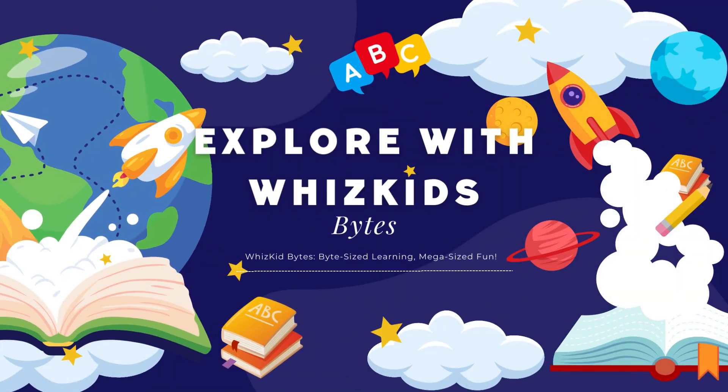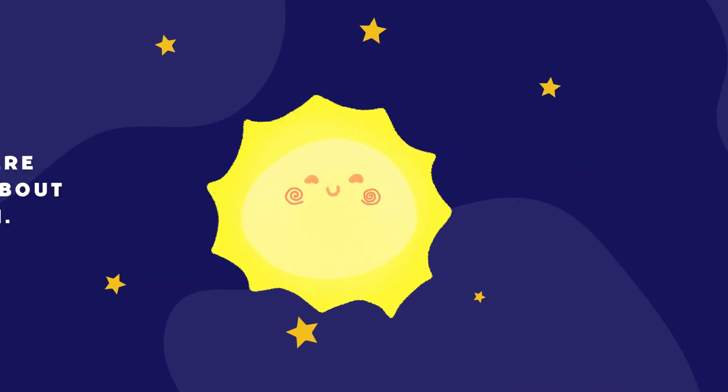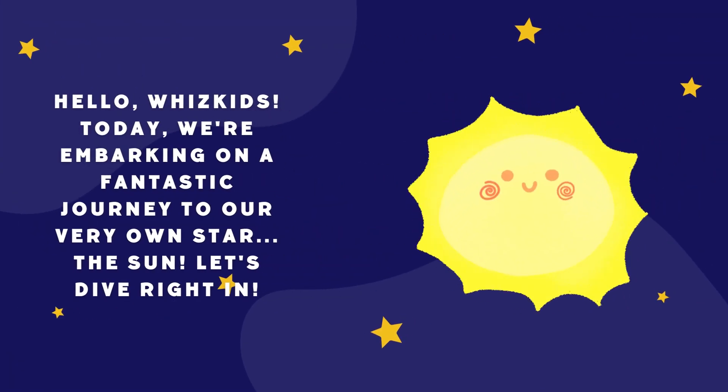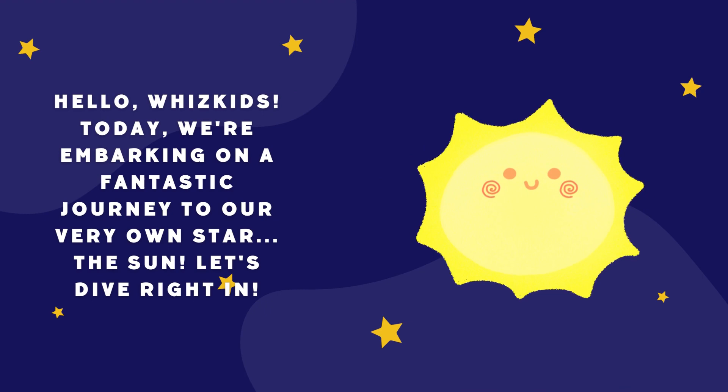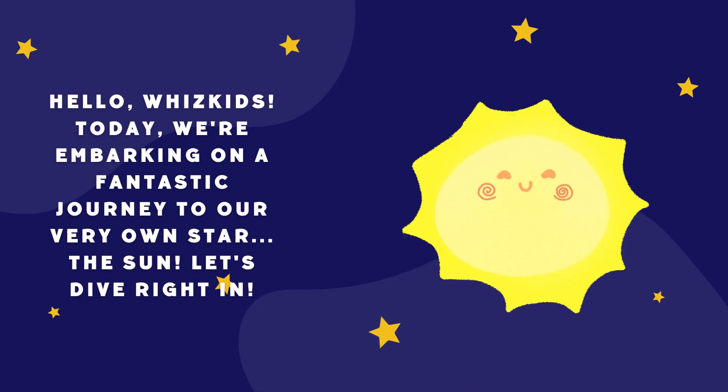Welcome back to another episode of Explore with WizKids. Today, we're learning about the sun. Hello, WizKids. Today, we're embarking on a fantastic journey to our very own star, the sun. Let's dive right in.